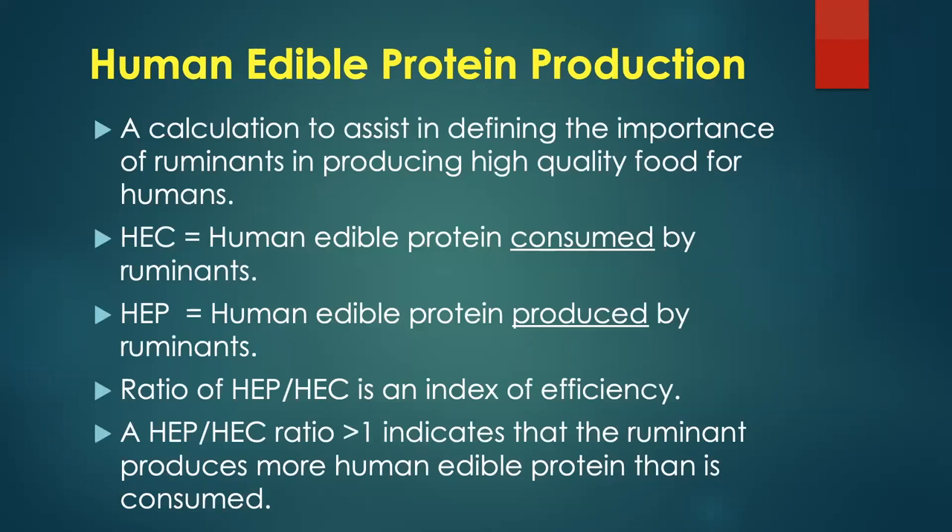Let's talk about human edible protein production — a simple calculation to look at the importance of ruminants in producing high-quality food. There are two factors: HEC, human edible protein consumed by cows, and how much human edible protein cows produce. We look at the ratio as an index of efficiency. We want that ratio to be greater than one — meaning we get more human edible protein produced than the cow consumes.